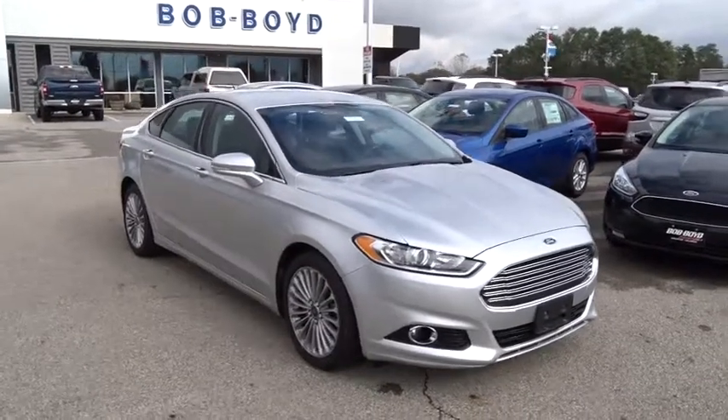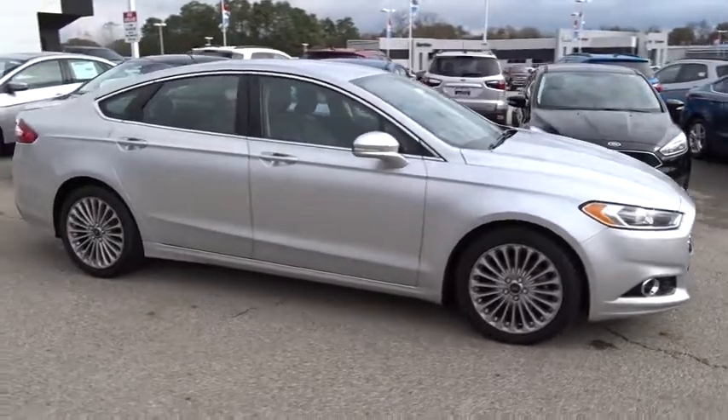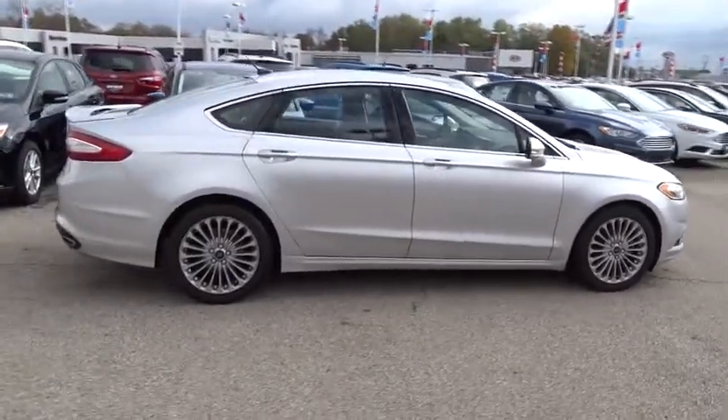2016 Ford Fusion. You can have both impressive power and great economy in a Fusion. This vehicle has less than 95,000 miles.